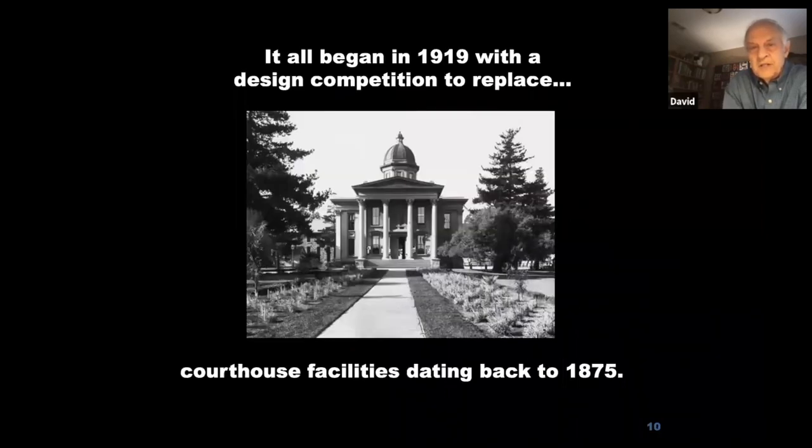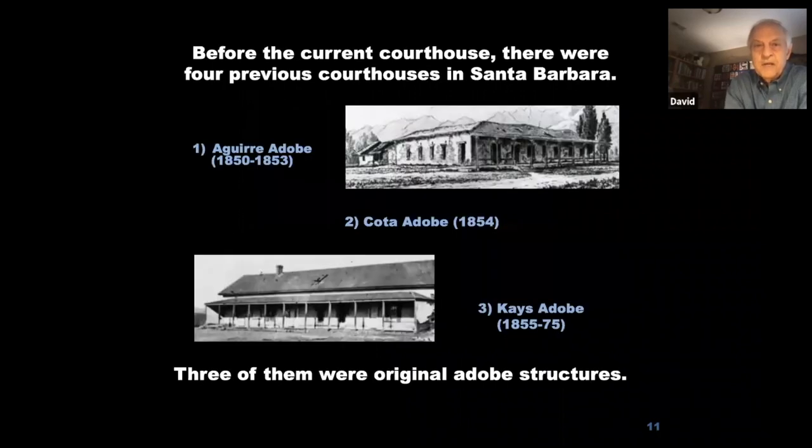It all began in 1919 with a design competition to replace courthouse facilities dating all the way back to 1875. Before the current courthouse, there were actually four previous courthouses in Santa Barbara. Three of them were original Spanish adobe buildings from the early days when Santa Barbara was a colony of Spain. The first one was used in 1850, called the Aguirre adobe — the year California became a state and Santa Barbara became a county.